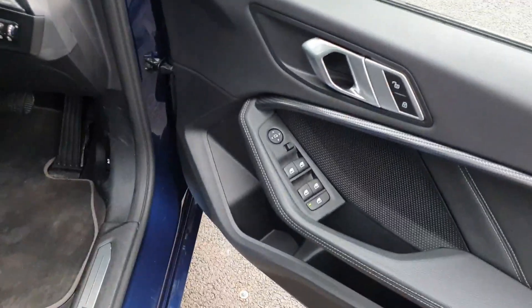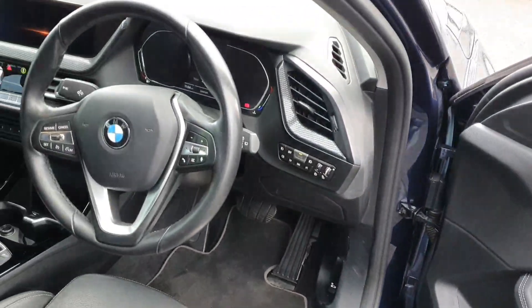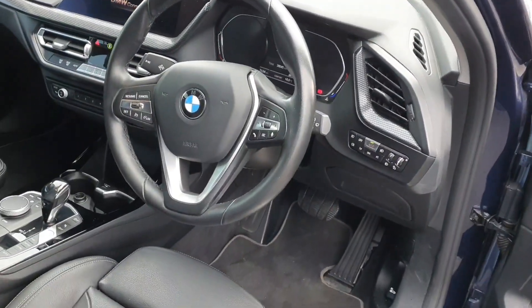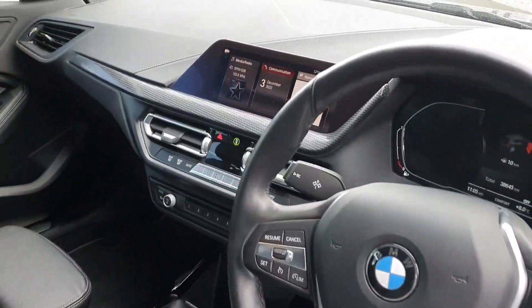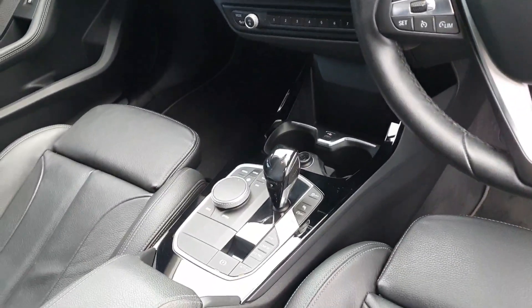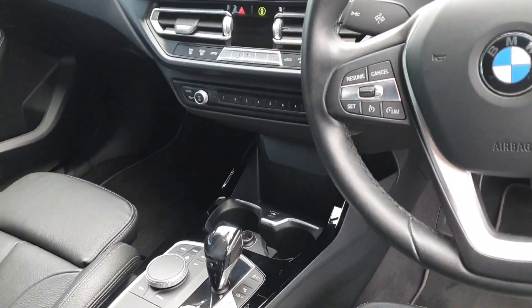In the front we have our fully electric windows, automatic headlights and wipers, multi-functioning steering wheel, touch screen iDrive which can also be used with that toggle there, radio favourites, and a climate control system.